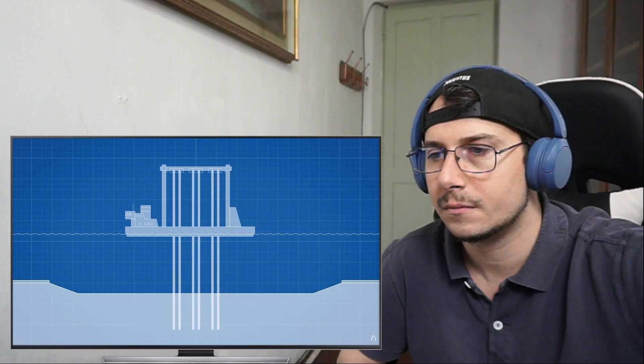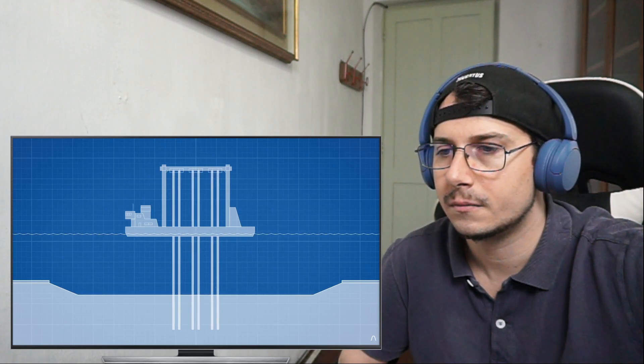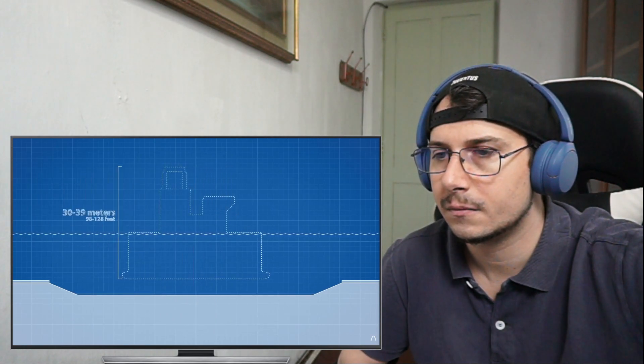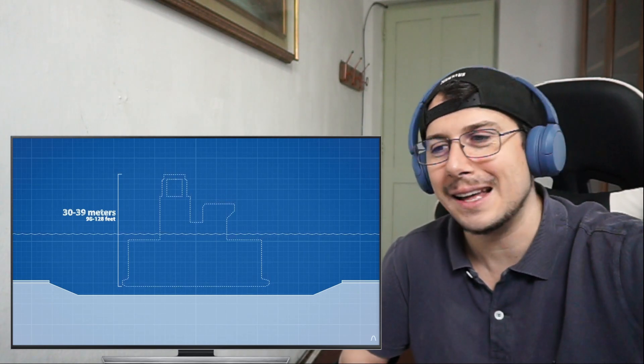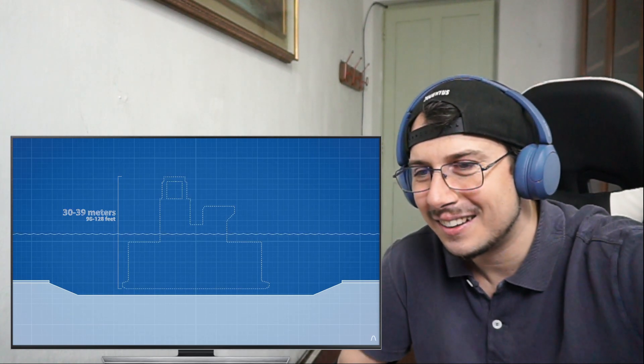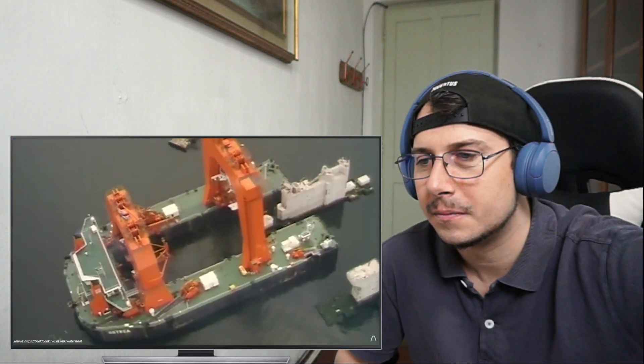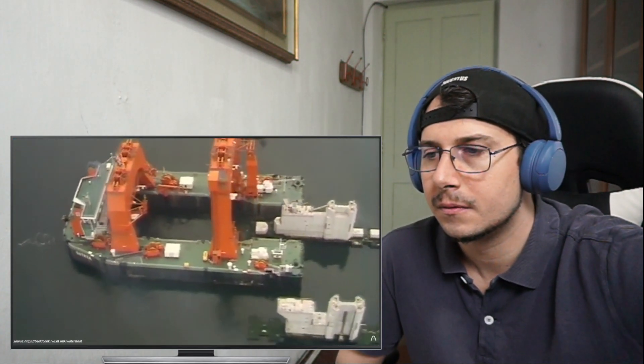Between each island a trench was dug, and on both sides of the trench, mats were placed to keep the seabed in place. Specially built ships were then used to consolidate the sand at the bottom of the trench using special vibrating needles — the sand would be vibrated to pack it firmly together, creating a surface that could carry the weight of the massive pylons. The trench itself was then covered with specially made mats filled with rocks to prevent erosion.